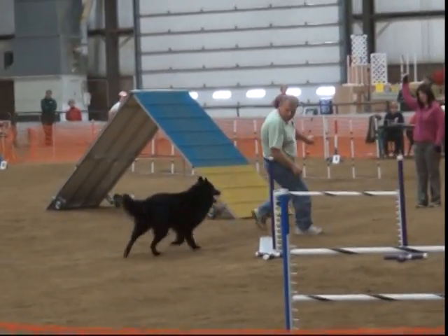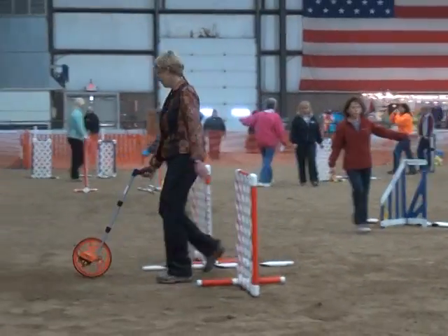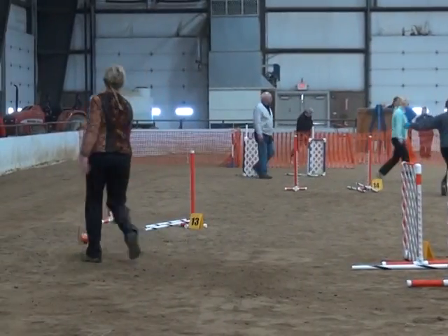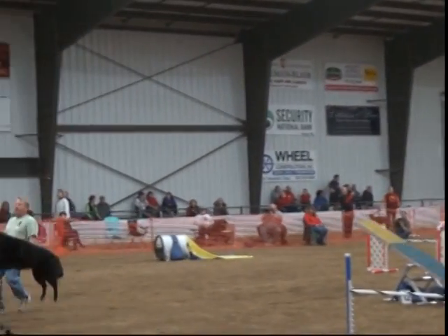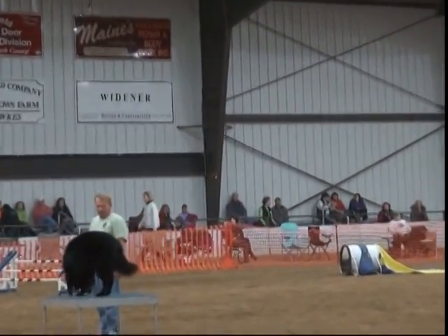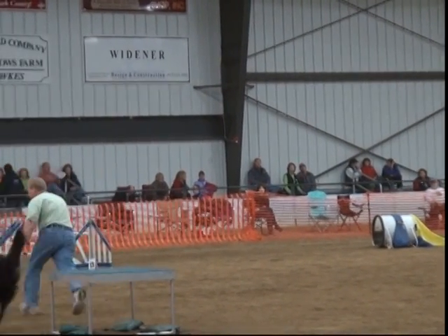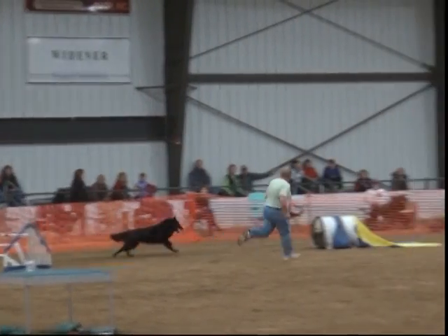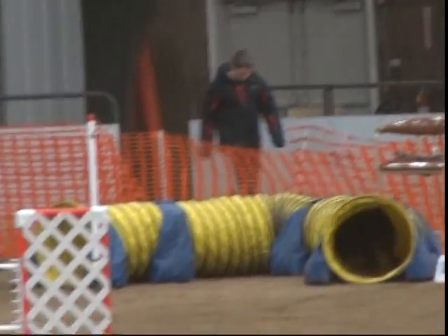The standard course time is determined by the judge. After the course has been built, the judge will go out with a measuring wheel and approximate the course that the dog would take, and she'll determine how many yards that course is. Then she has a formula for yards per second — she'll come up with her standard course time that way. It's a little bit different for different heights of dogs, so they take that into consideration also.